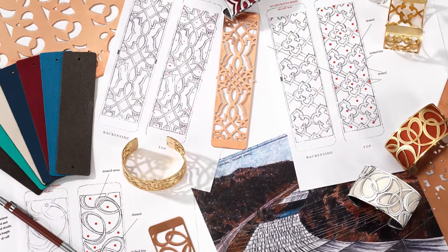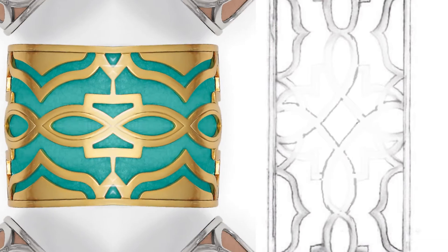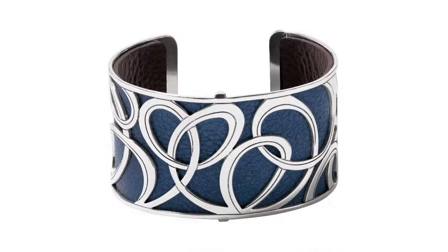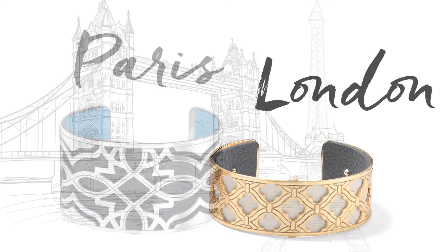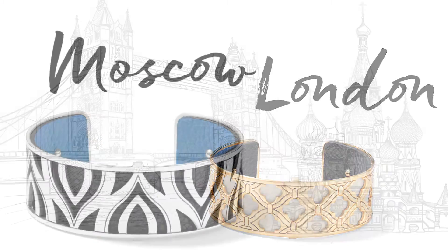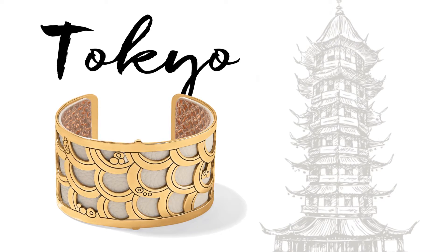Accessory design is a constant challenge to balance comfort with luxe, the practical and the desirable. When it came to designing the crystal cuffs, we wanted to take our product to a new level. Each cuff has a fine openwork design inspired by a beautiful city, reflecting either its architecture, culture, or an artistic expression that the city is famous for.